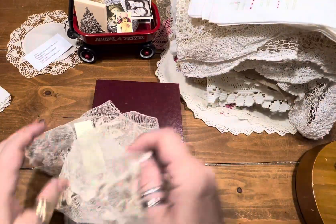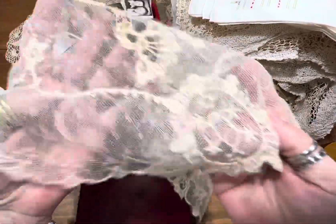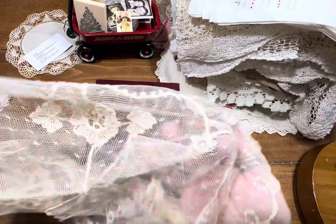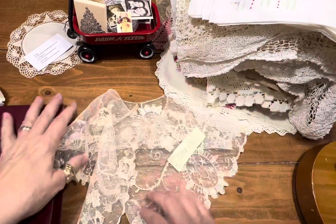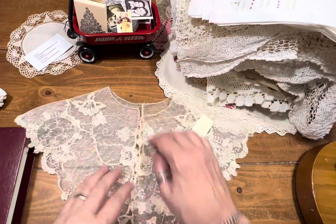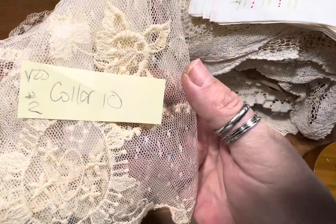Item number two is a beautiful collar. These look great on a little black dress, little navy dress, burgundy dress, white dress — put it over a white blouse. You attach it with a little hook and eye, pearl button. Or what I like to do is just take a fancy brooch, put it in the middle, and you've got a beautiful collar. Item number two, this collar is $10.